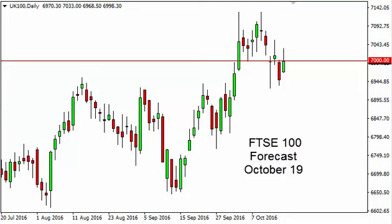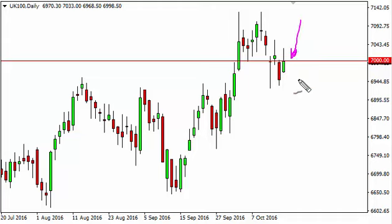FTSE 100 daily forecast for October 19th by FX Empire. The FTSE, as you can see, broke higher during the course of the session on Tuesday, but the 7,000 level continues to offer resistance and turn price back around, showing signs of exhaustion. The 6,900 level below I think is the floor.